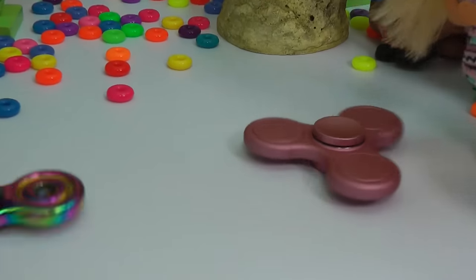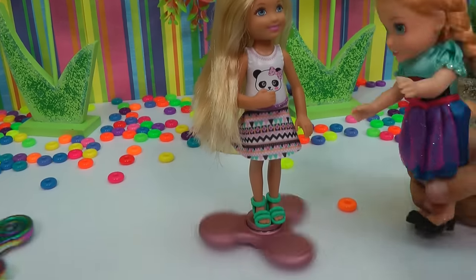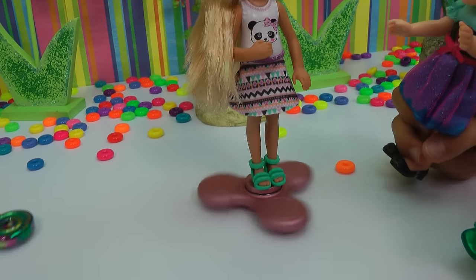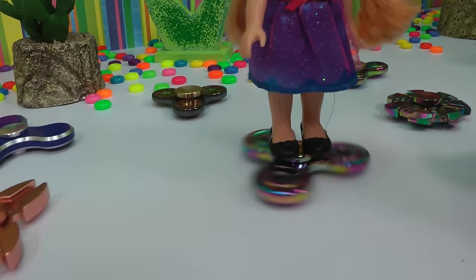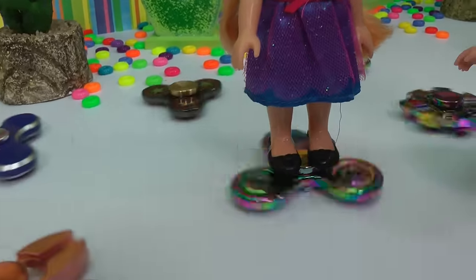Spin, Chelsea, spin. Wow, Chelsea, wow, wow-wee. How can you do that? Wow, so cool. If you just stay in the middle, you don't fall. Anya, you did it! Yay. So cool. Whoa, this is so much fun. The fidget spinner is tickling my toes when it spins.